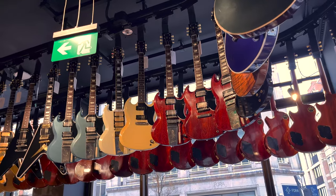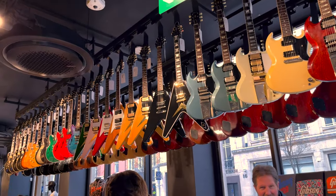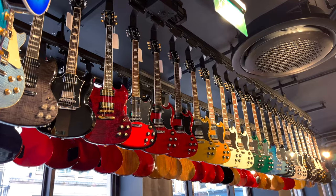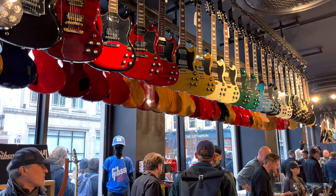One of the big features in the store is the conveyor belt. In the Gibson factory they put all the guitars on the conveyor belt either to dry them or send them to the next department. They first had this idea to put the conveyor belt in the Nashville Gibson Garage and now they've brought it to London.